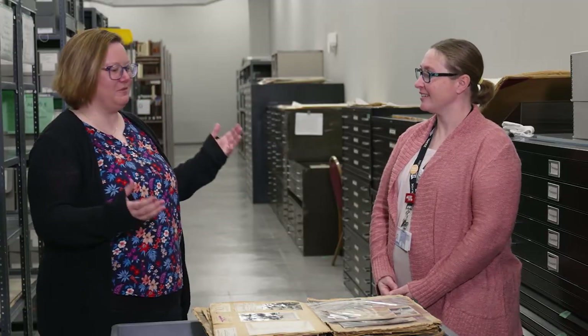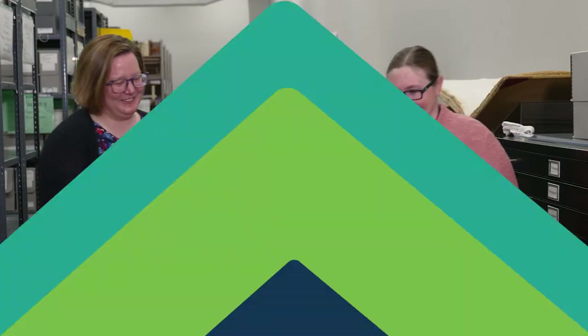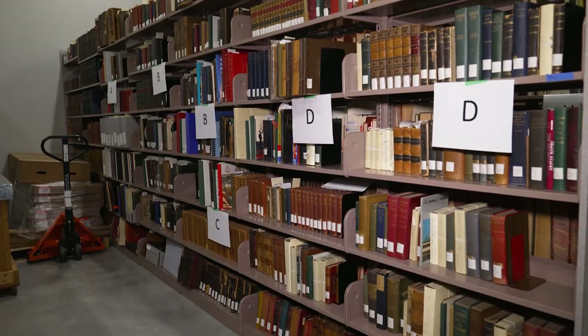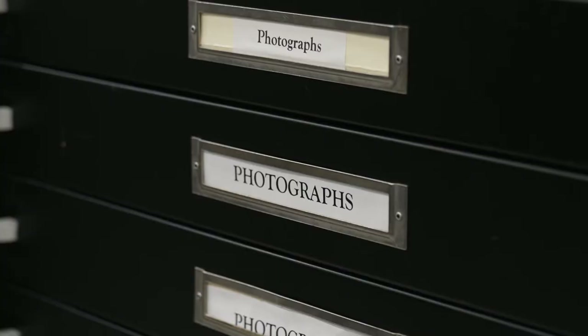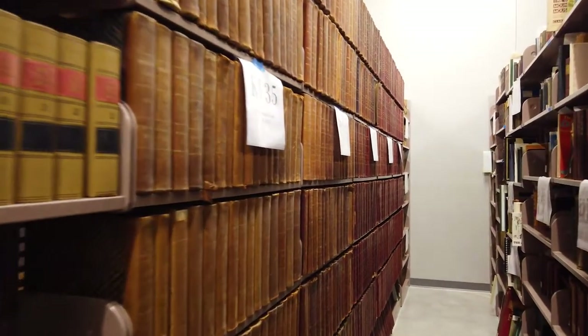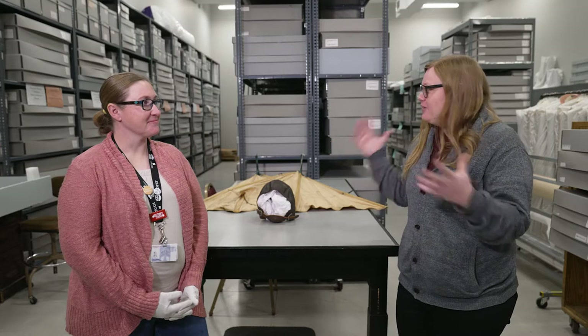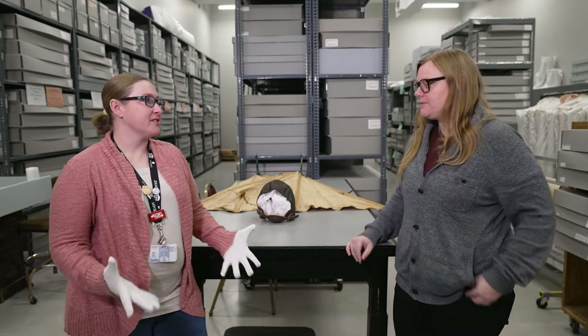Well thank you so much for all this information. You said you have the bat suit? We do have the bat suit so we're going to move and check it out. Alright, so we're in another room here. What do we have in this space? This is our textile room.